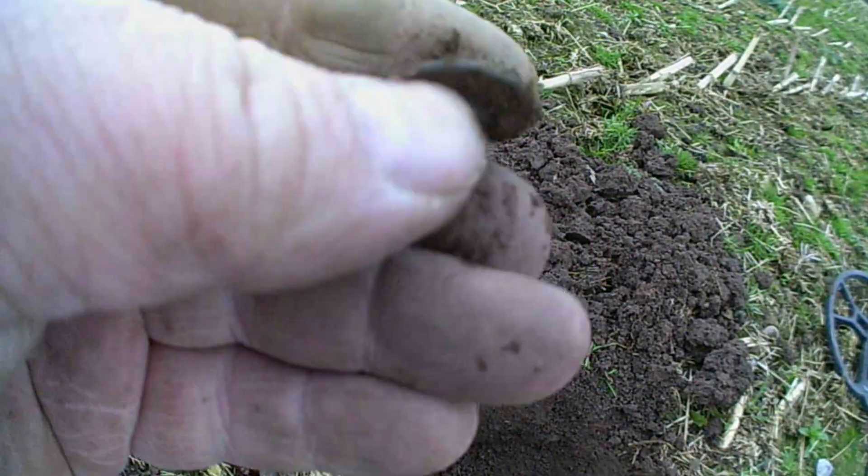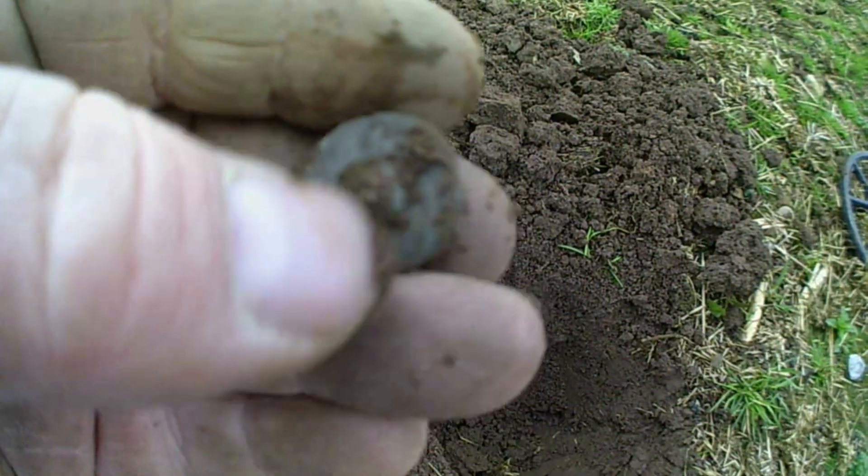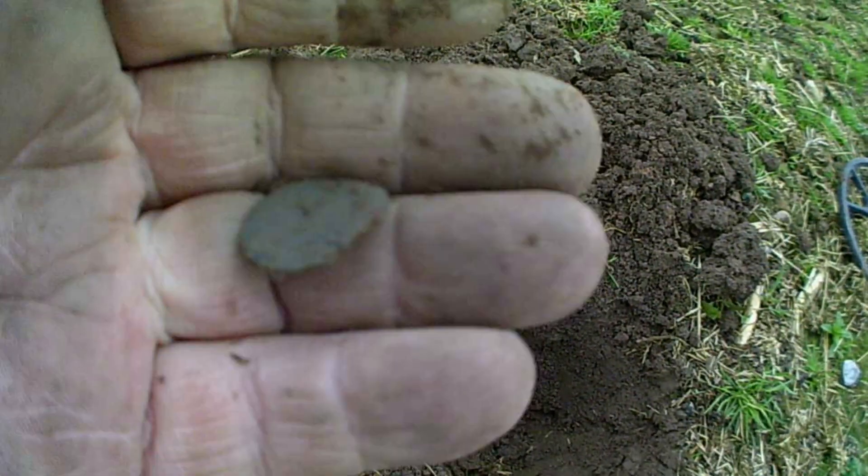Alright guys, got a target. Pulled it out. Alright, it's just this here. And it's a button. Just a button. Alright guys, catch on next.